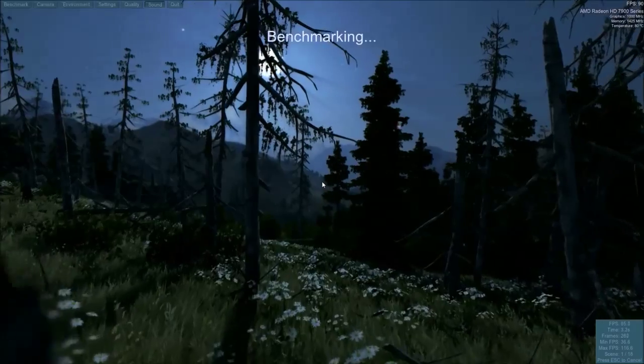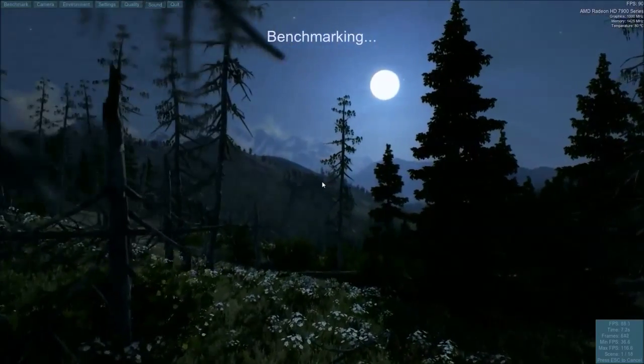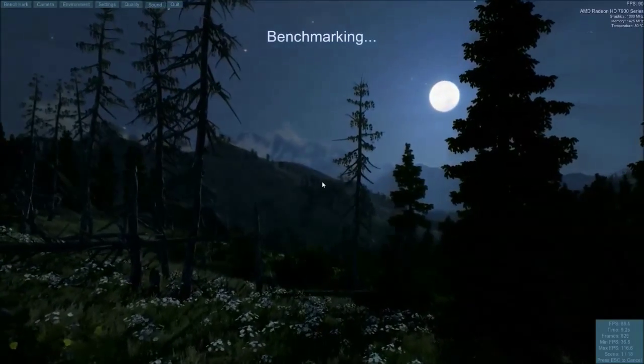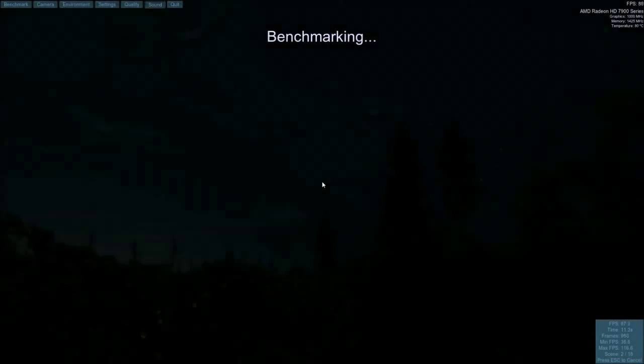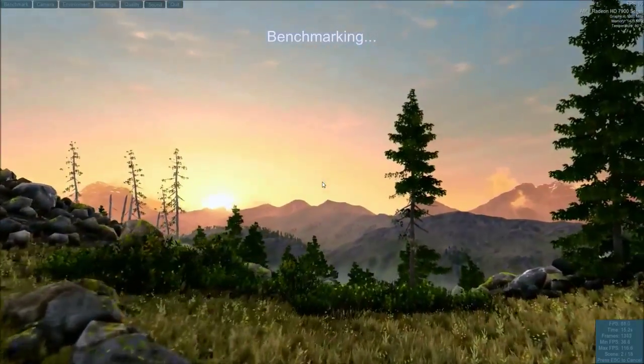Where are we and what are we doing? I'm having a look at Unigine's latest, newest benchmark. This is called Valley — Valley Benchmark, running on my Windows gaming rig.